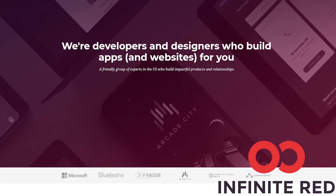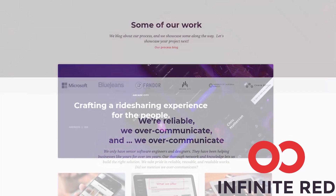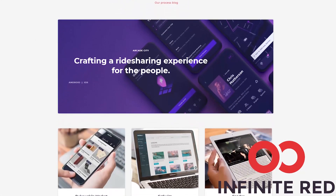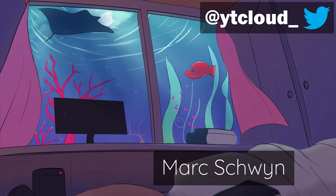This video is sponsored by Infinite Red. Infinite Red Consulting handles your mobile, web, and AI needs — if you're looking for someone to build your app, visit the link in the description. Thank you for watching, a big shoutout to Mark Schvin and many other patrons who support my work through Patreon. Join my Discord and follow my Twitter if you haven't, and I'll see you all in the next one.